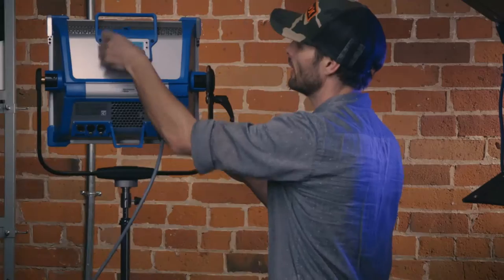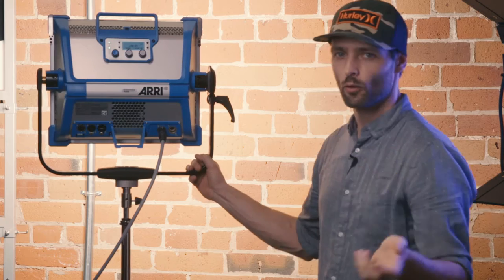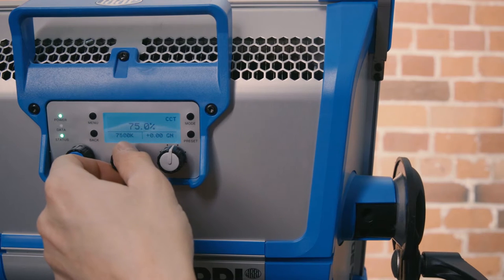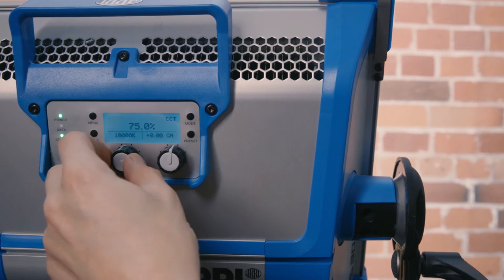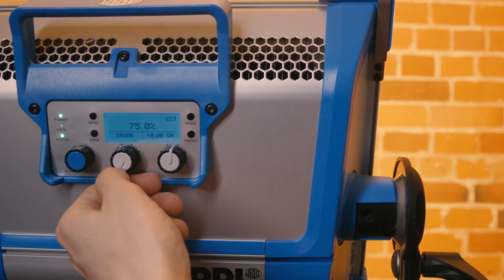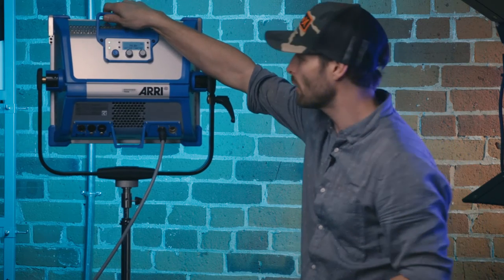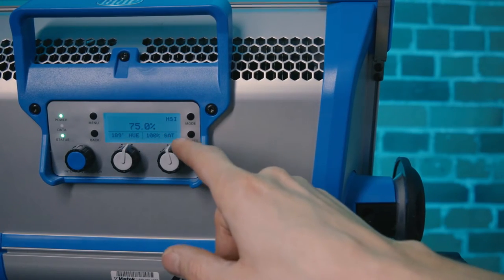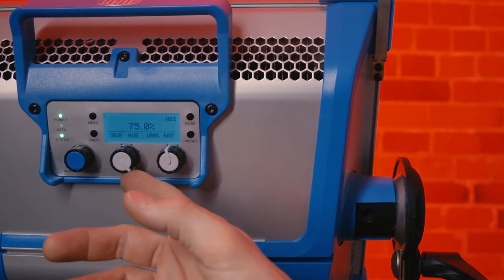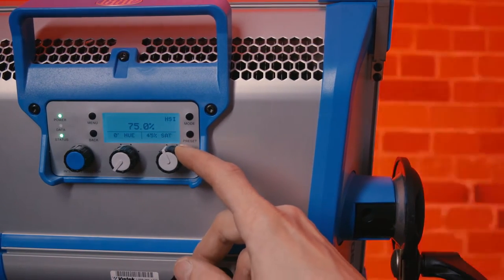You can see that we have our full color temperature dimming as well. If you go slowly you can do it quite incrementally. It goes all the way up to 10,000 and all the way down to 2,800 Kelvin. Now there are three different modes. We've got our HSI mode — hue, saturation, and intensity — based on your hue angle and your saturation. I can go anywhere along the hue angle and choose from 360 degrees all the way down to red, and then pull down the saturation.